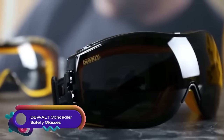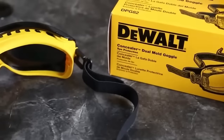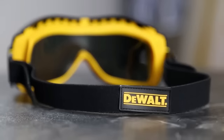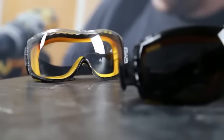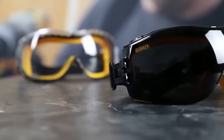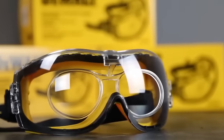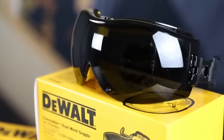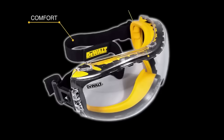The DeWalt Concealer Safety Glasses provide excellent protection from dust, debris, and impact. They feature a snug fit with a soft rubber seal and an anti-fog hard coat lens. The glasses offer comfort with an adjustable head strap and ventilation channels, meeting ANSI Z87.1 Plus impact protection standard and providing 99% UV protection. They are a great value at around $13. However, some users have experienced fogging in humid conditions and the lenses are not polarized. Overall, these safety glasses are a reliable choice for those seeking quality protection and comfort.